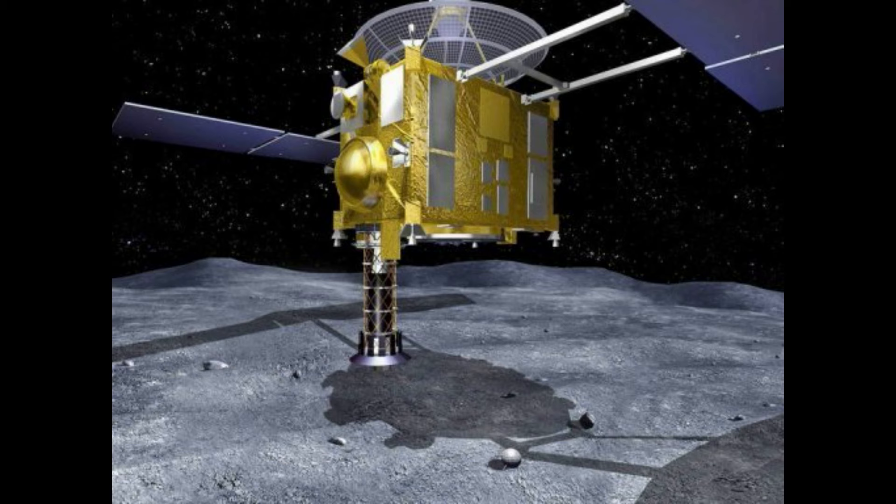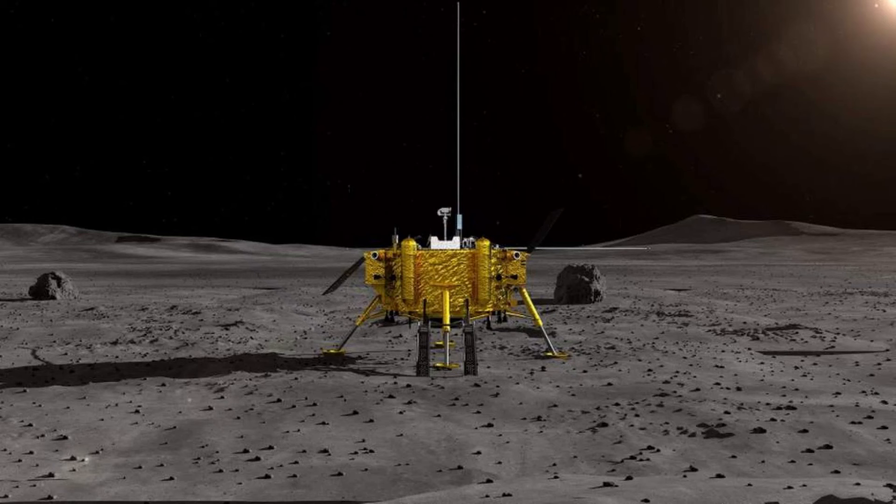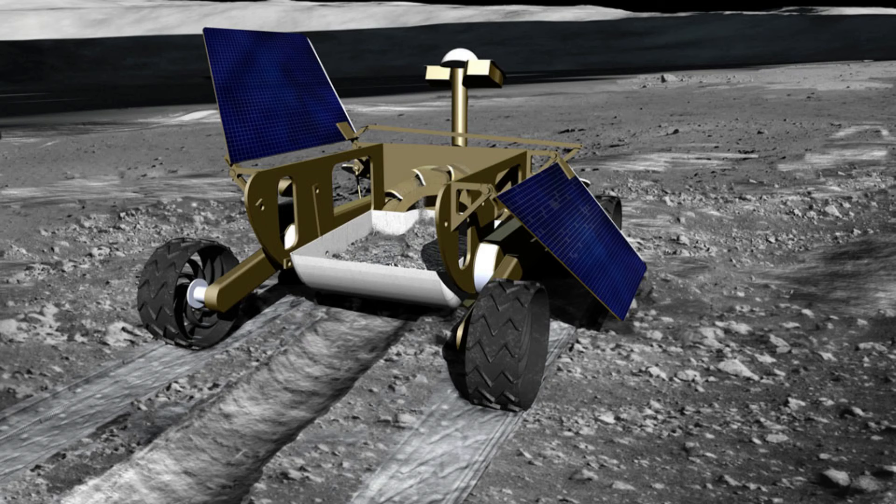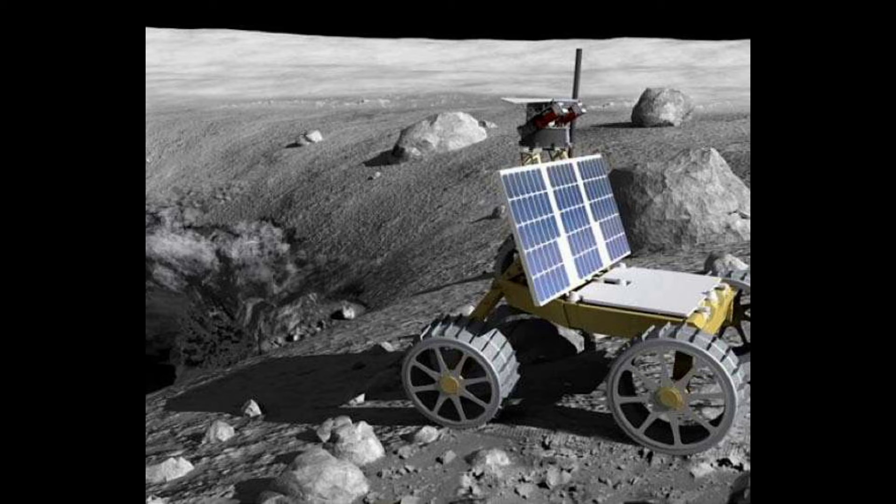The Chandrayaan-3 lander named Vikram will open up on one side, creating a ramp for the Pragyan rover. This will only happen after a period of about 4 hours, when the lunar dust kicked up during touchdown due to the moon's weak gravity has settled.